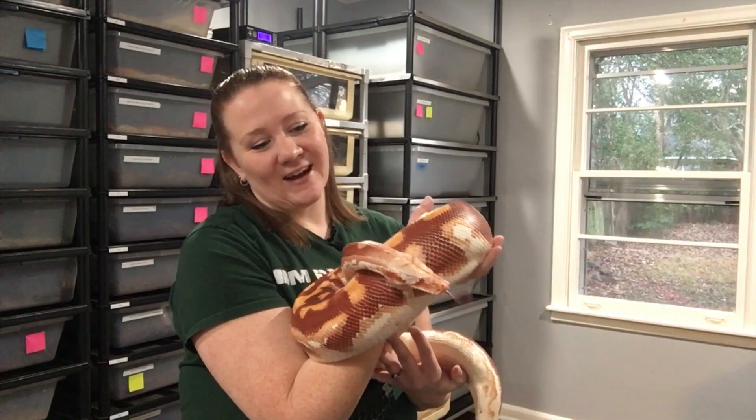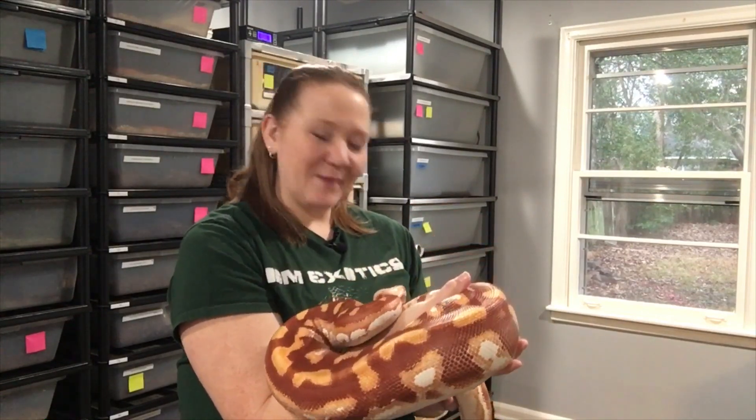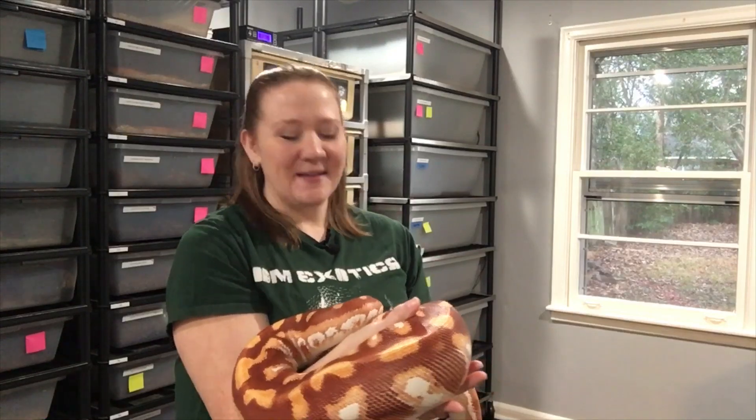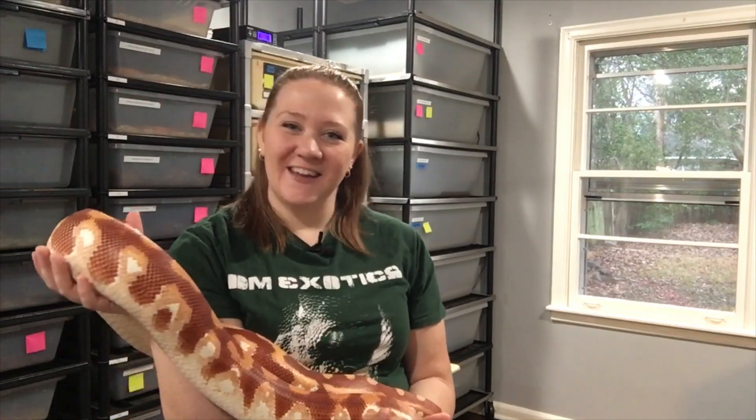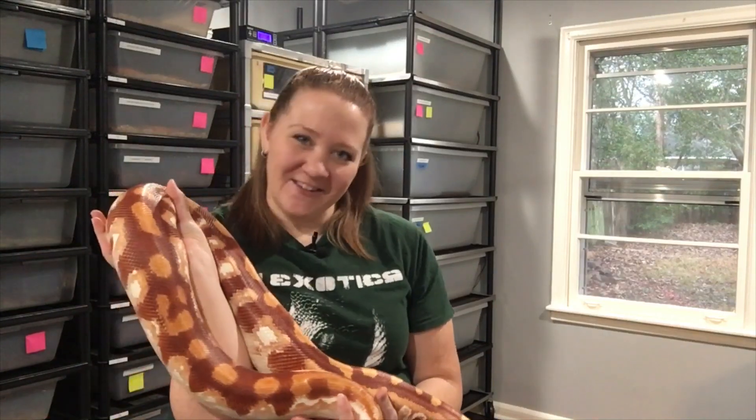I can't say enough about this guy. I hope you guys like him, and if there's anything else you want to see in my collection please feel free to comment and I will make them one of the collection highlights in upcoming videos. I hope you have a fantastic day, a fantastic week, and all your snakes are doing fabulous. I'll catch you guys later, bye!